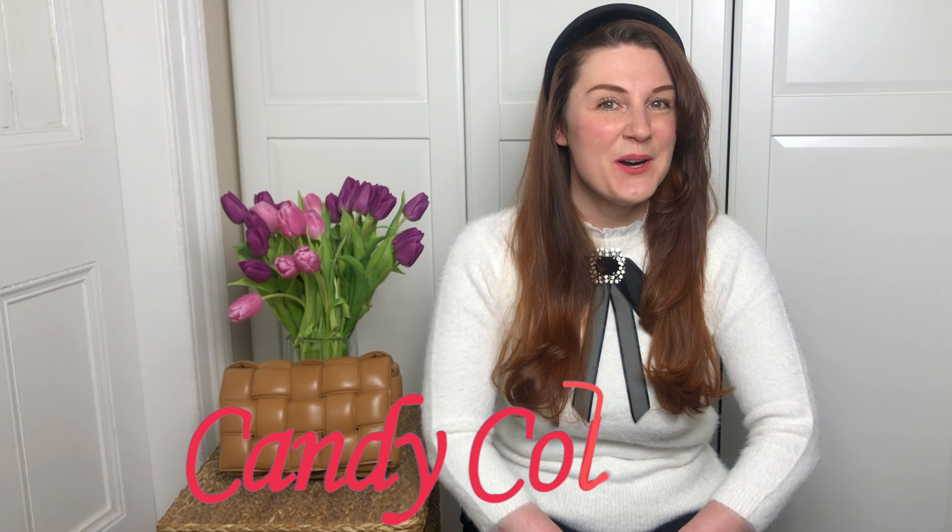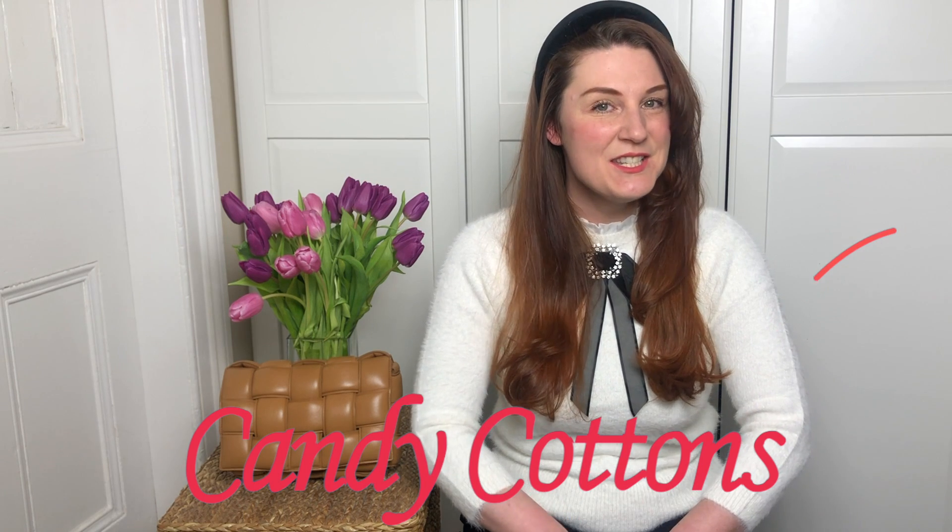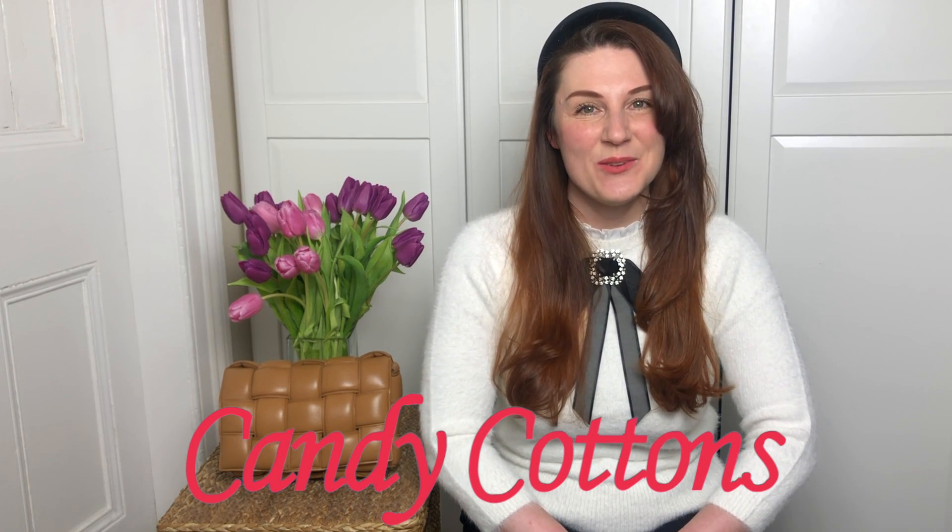Hi guys, it's Maria here. Welcome back to my channel. This channel is about bags, lifestyle and fashion, but mostly bags. I post videos every Wednesday and Friday. I'm always on the hunt for the perfect bag. If you are like me, subscribe, don't forget to subscribe, hit the notification bell and let's enjoy bags together.